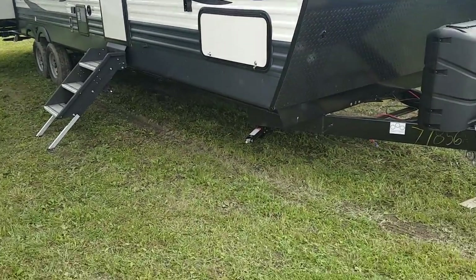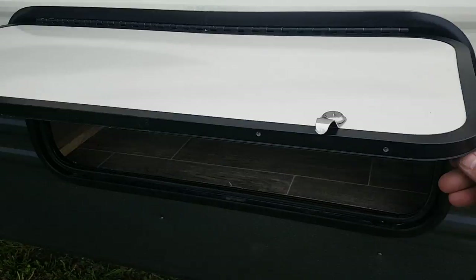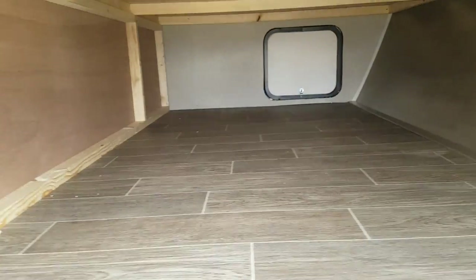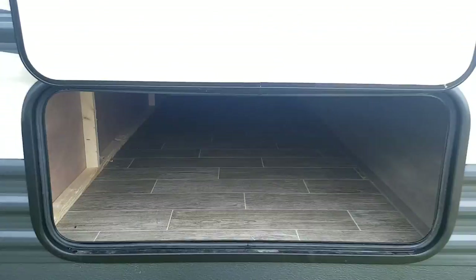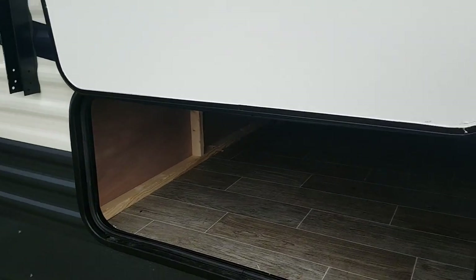This one we ordered with the four corner stabilizer jacks that crank up and down, so there's one on each corner. It's got the front pass-through storage compartment with a holder for the door, and that goes right through one side to the other. It's all linoleum floor in there, not carpet, so it's easy to sweep out. The bigger door is on this side so loading all of your larger items you can load from the door side.